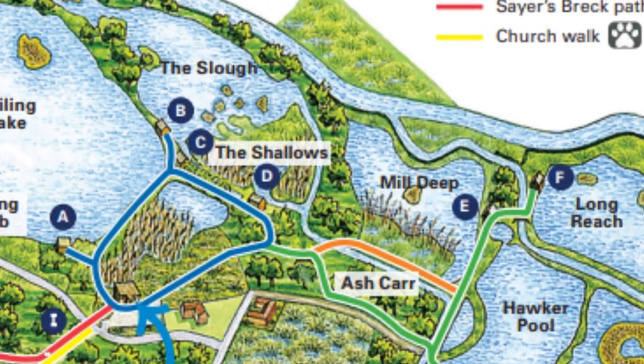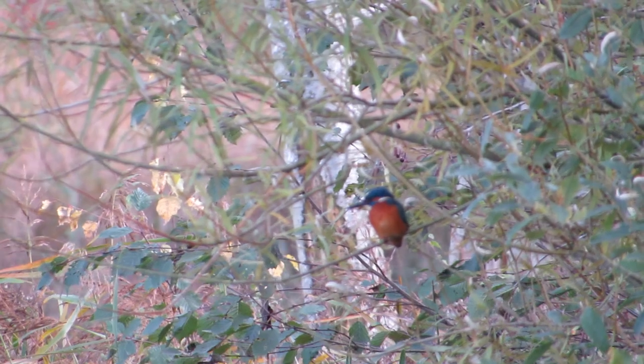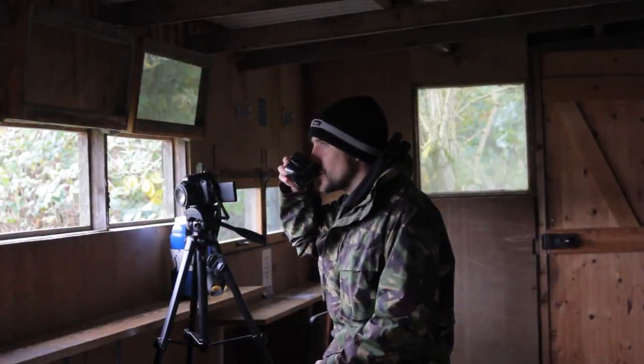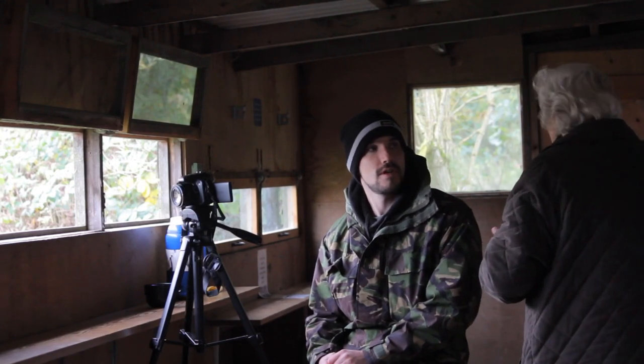Time was getting on so we decided to make a move and head round to the double decker hide. We're in the fourth hide of the day and we have just seen a kingfisher — we even got some footage! In spite of how excited we were, it turned out we hadn't actually managed to get any clear footage. It flew from one tree to another, and just as I got it into focus it was off around the corner and out of sight. I tried to drown my sorrows with a lukewarm cup of coffee and hoped this wasn't our only kingfisher sighting of the day.